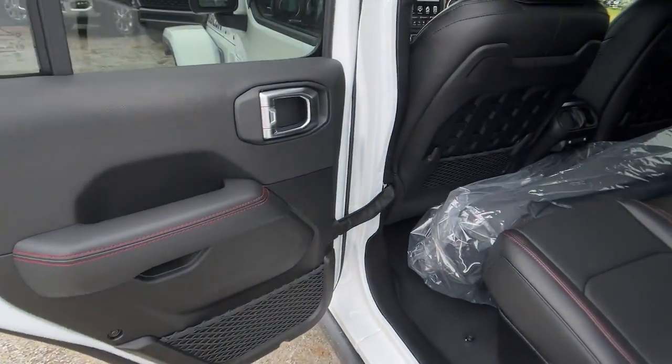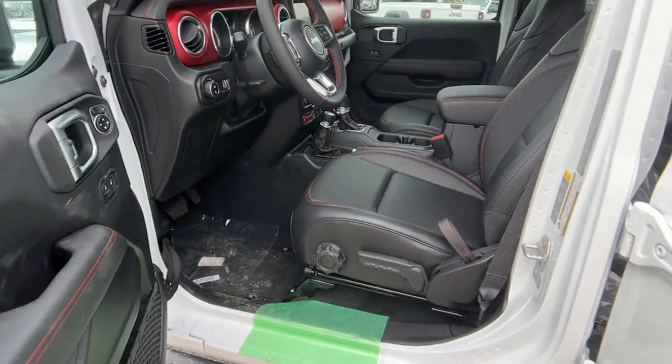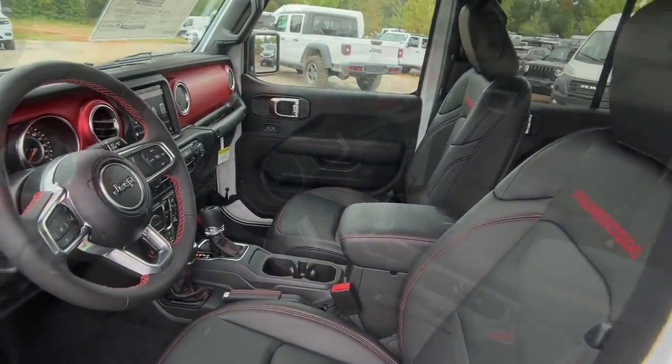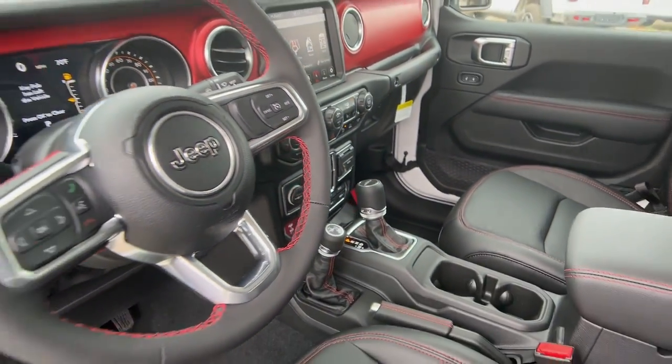The following are some of this vehicle's highlighted options: keyless entry, navigation system, backup camera, heated mirrors, keyless start, V6 cylinder engine, fog lamps, four-wheel drive, premium sound.